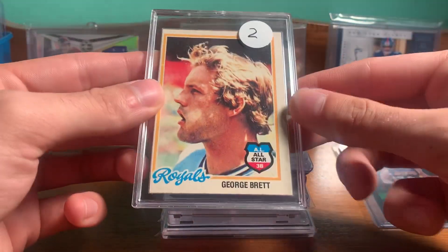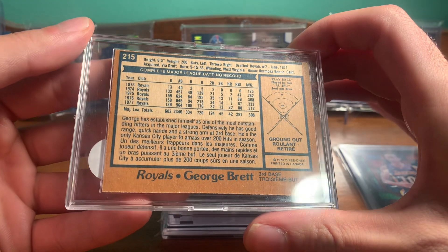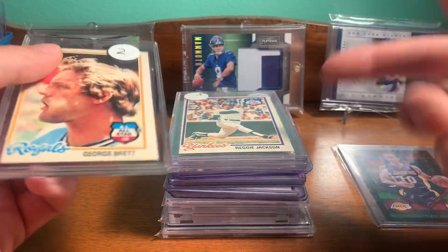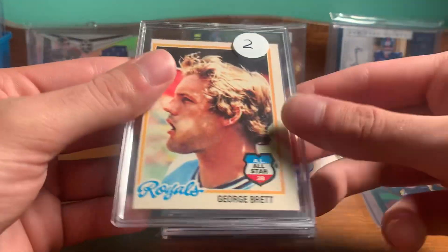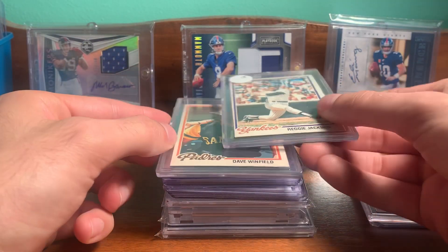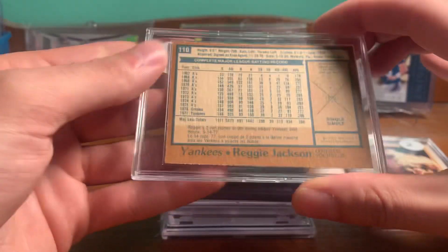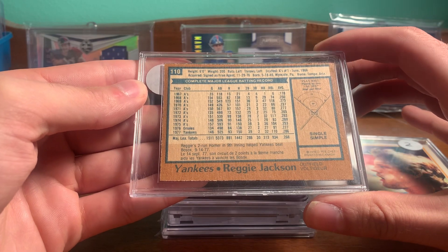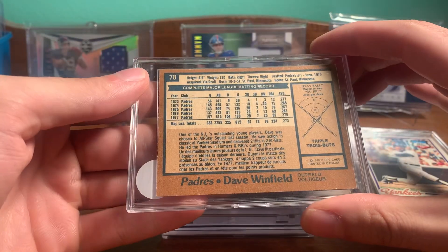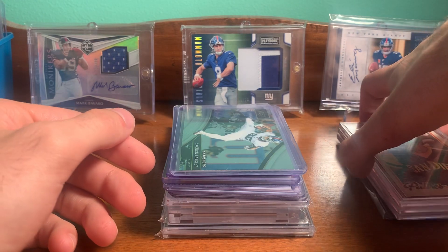Picked up some '78 baseball. They are O-Pee-Chee, so tougher to get. I got these in a lot with the Nash and one other card. So I got a George Brett '78 O-Pee-Chee, and a couple Yankees for the PC — Reggie Jackson '78 O-Pee-Chee, and the Dave Winfield O-Pee-Chee. You don't see those too often. Pretty cool.